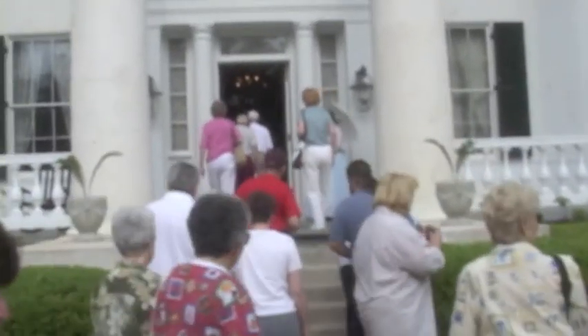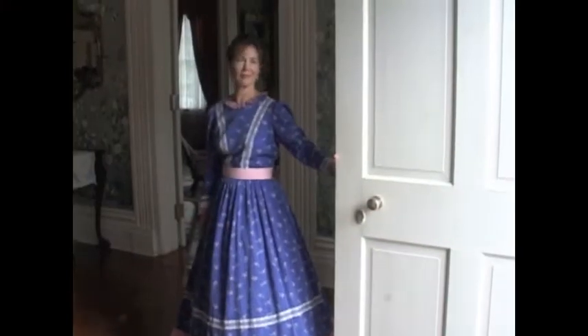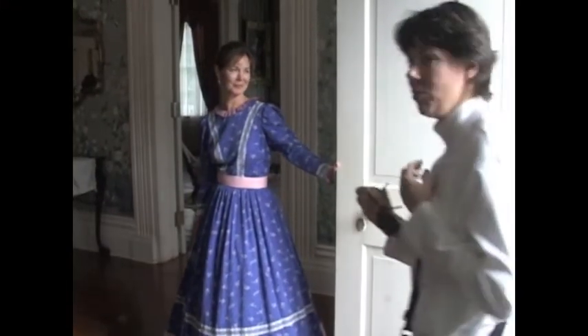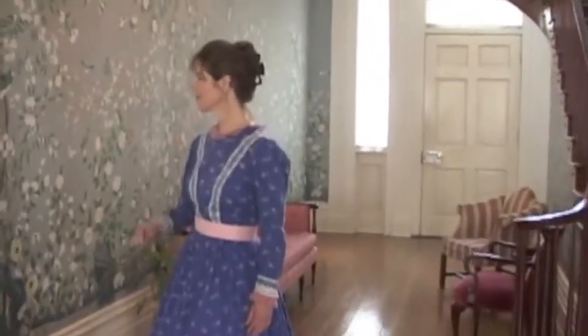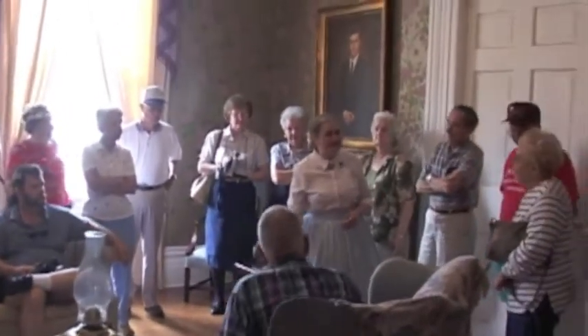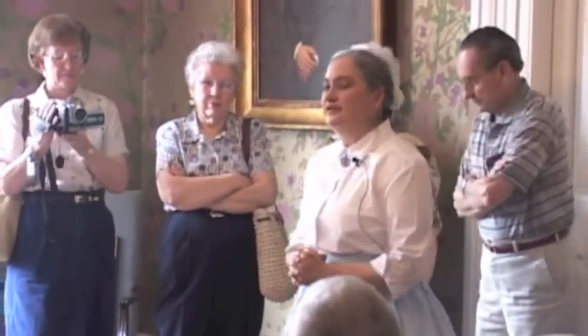Good morning. Good morning. I see you have your camera, sir — it is okay to use it inside the house. Thank you for waiting. I'd like to welcome all of you here. My name is Daphne, and I'll try to make sure you have a good time. This is the home of Mr. and Mrs. Richard Barnes. They live here on the third floor. The third floor was originally an attic space, and they have built a complete modern apartment up in the attic.